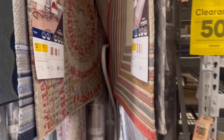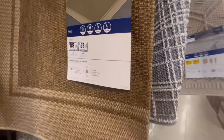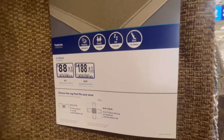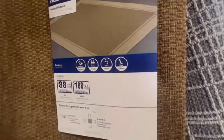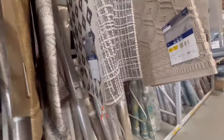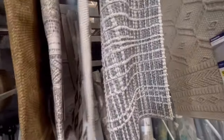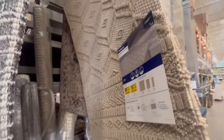They also have clearance on rugs. This one is not on clearance, but it's $188 for the 8x10 and $188 for the 5x7 — it's a natural outdoor rug, but you can also use an outdoor rug inside if you like that natural neutral look. This one is $98 for the 5x7.